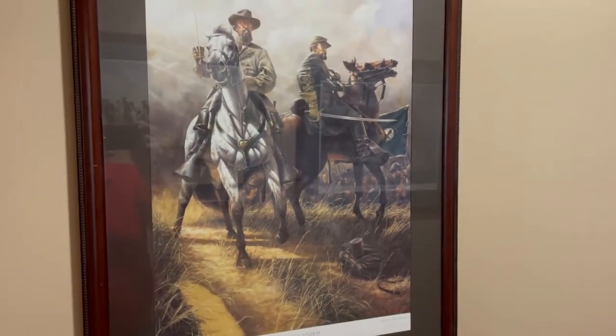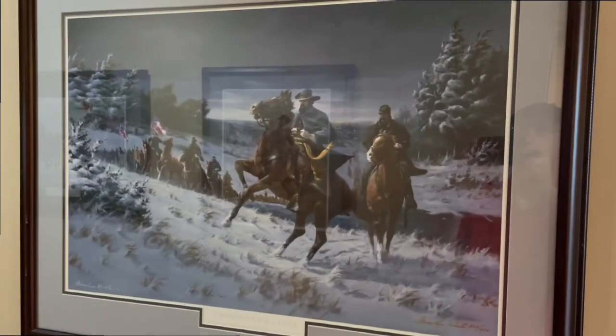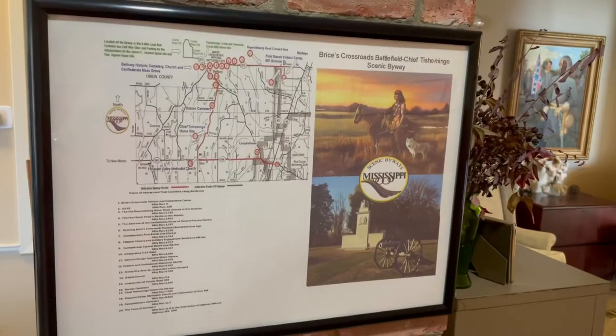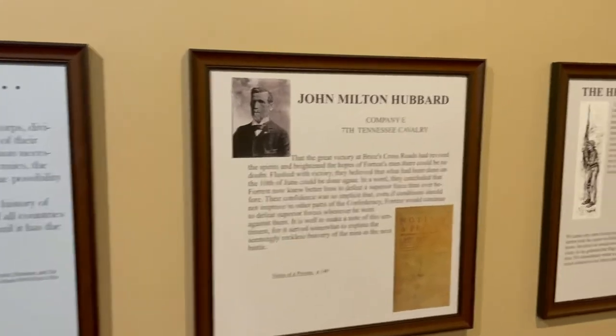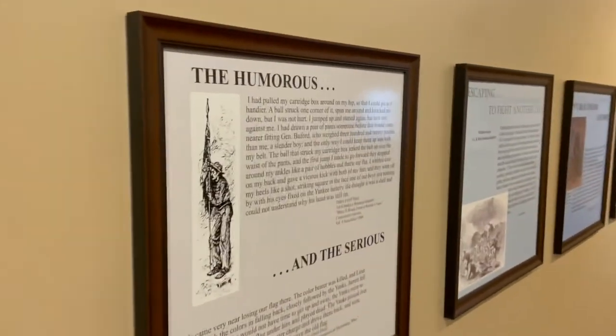Both battles were fought in the summer of 1864 in Northeast Mississippi. Must remember that these battles were part of the Atlanta campaign. 2nd Lieutenant Thomas Cogley of Company F of the 7th Indiana Cavalry gives us a nice quote about how you can never know the full story until you've talked to each and every soldier.